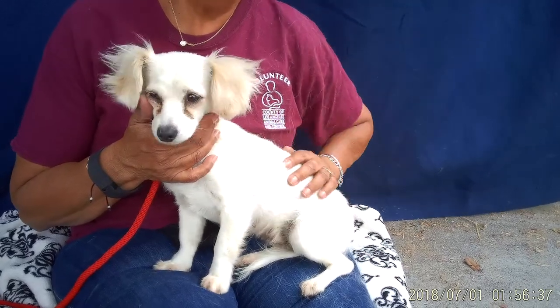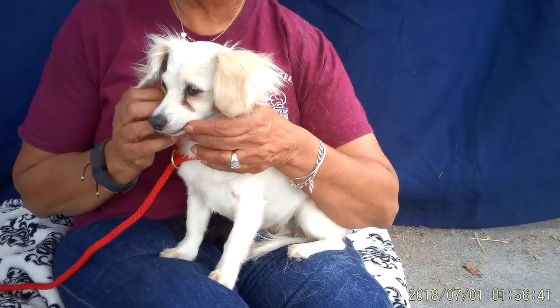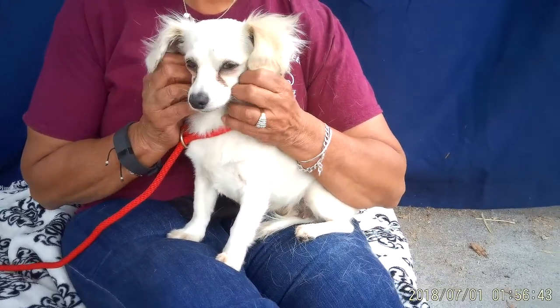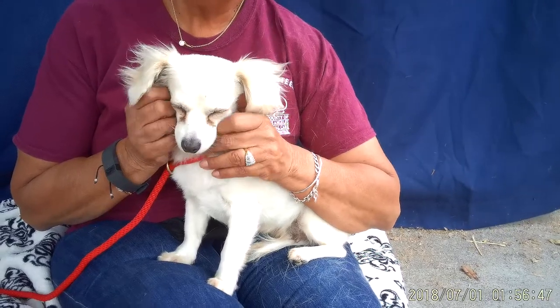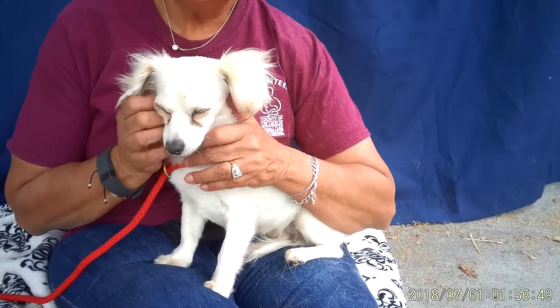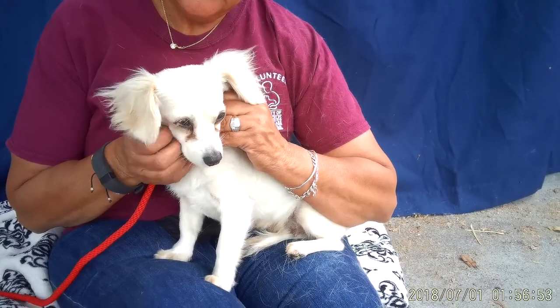She did have some kennel mates, so she gets along well with other dogs and seems friendly towards them. She has a really gentle disposition and just a sweet, sweet girl. It says here that her owner moved, so I'm sure that caught her by surprise, and this is definitely not a place that she wants to be.